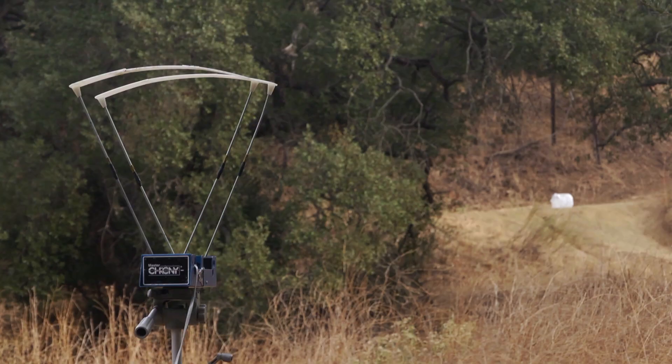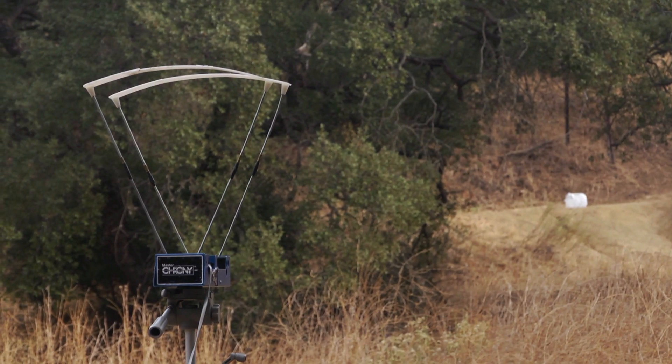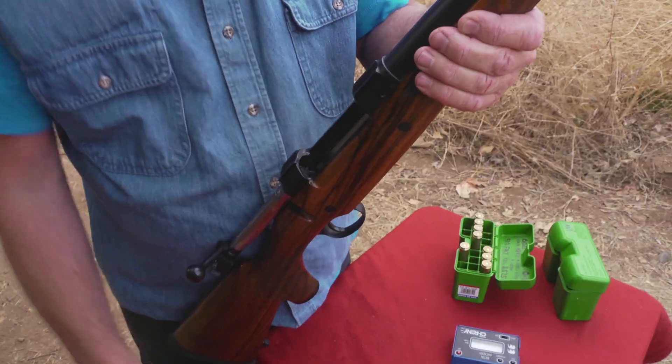So what I'm going to do now is fire a couple of shots over this chronograph to demonstrate what this rifle is capable of.